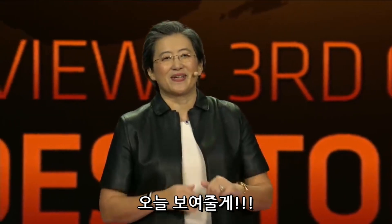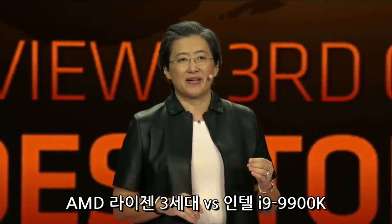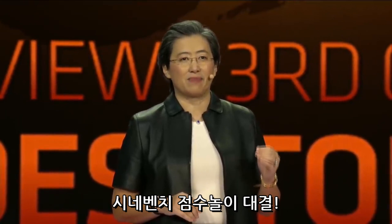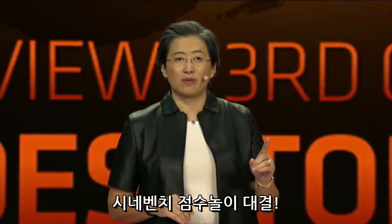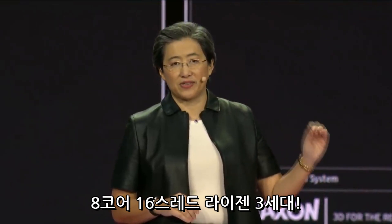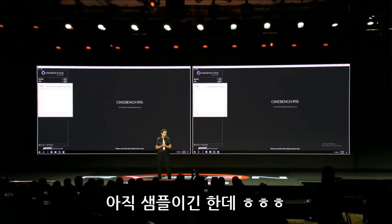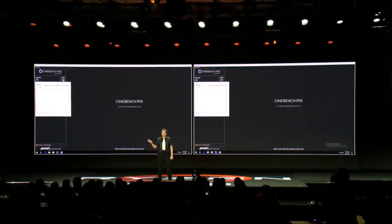What we're going to show you today is third-gen Ryzen with a head-to-head comparison against the top-of-the-line Core i9-9900K, running the industry standard Cinebench benchmark. We're running an 8-core, 16-thread Ryzen — not final frequency, early sample — and we're running stock frequencies of the Intel part.